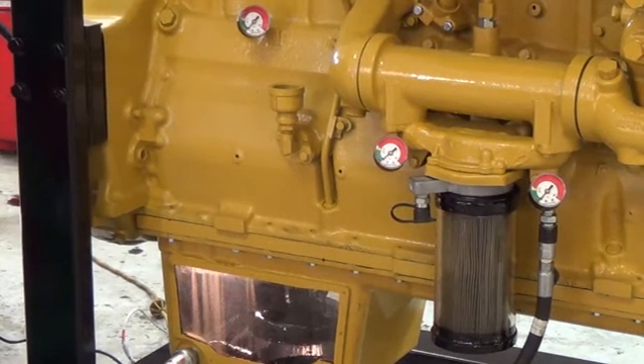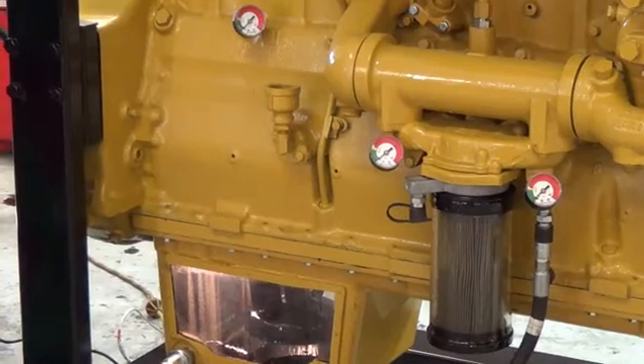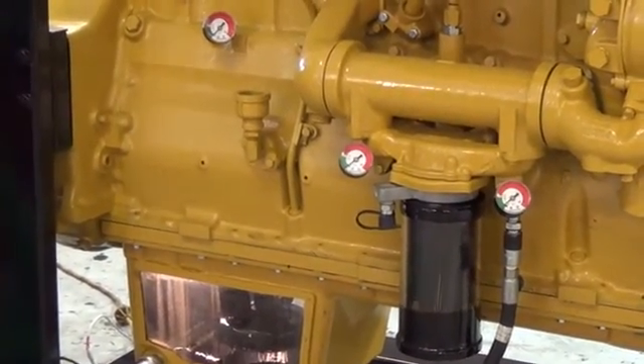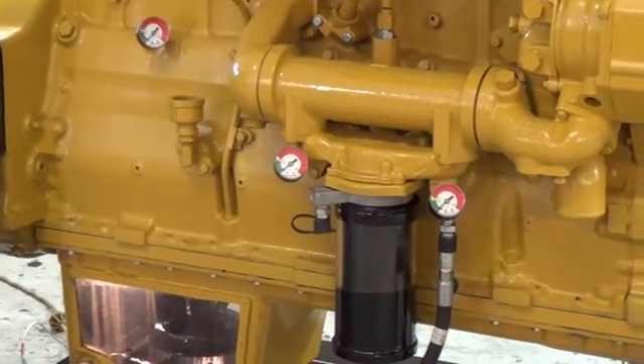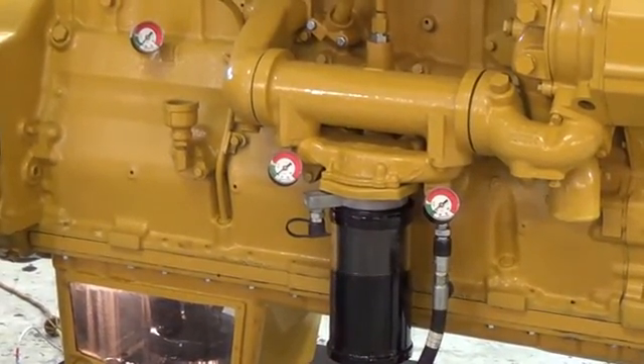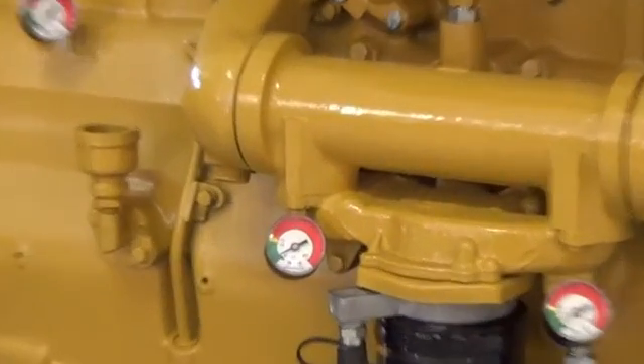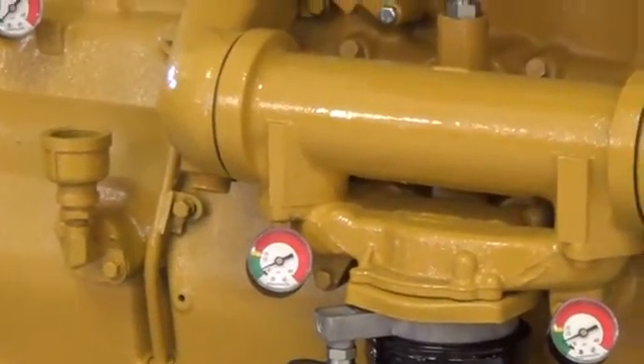Once the evacuation process is complete and the filter is replaced, the technician starts the fill process. New engine oil is pumped into the engine via the oil filter. Once the oil filter is filled, it then continues to fill the engine via the oil passages, pre-lubricating the engine.